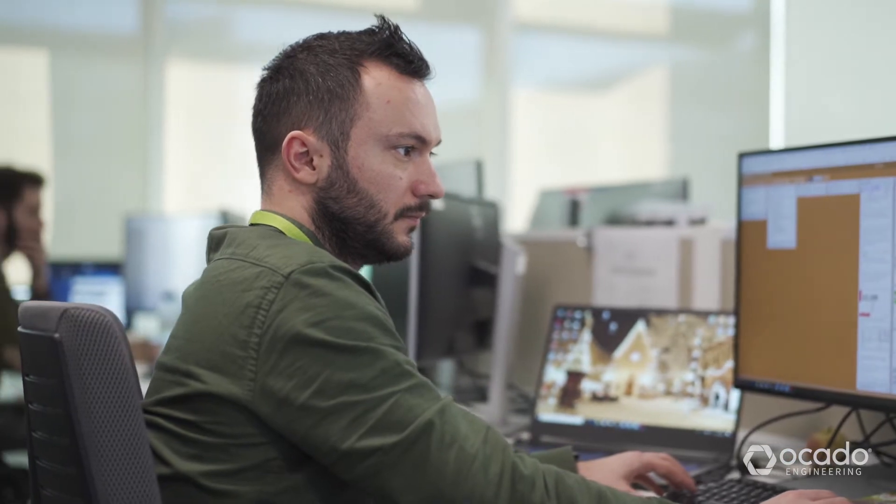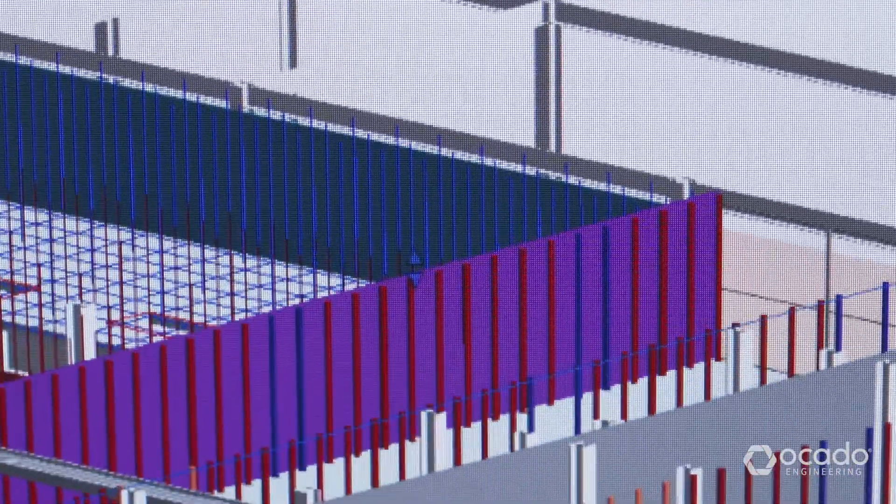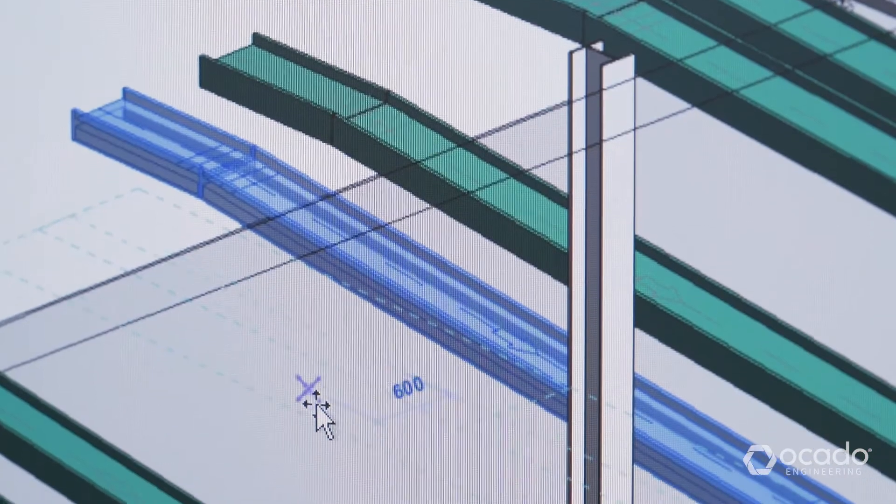We use Autodesk Revit to develop our models and drawings, and we deliver these to design and construction industry standards. Day-to-day, we use Revit to produce technical drawing packs and create detailed 3D models.